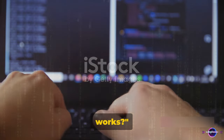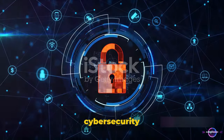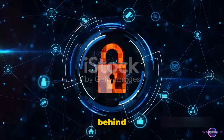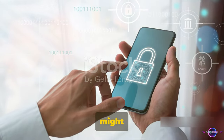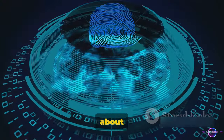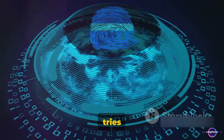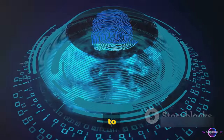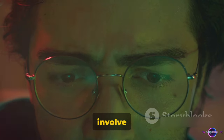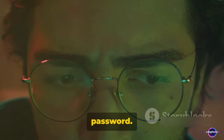Have you ever wondered how password cracking works? This is where we delve into the fascinating world of cybersecurity and explore the mechanisms behind password cracking. It's a process that's much more intricate than you might imagine. We're talking about techniques that range from simple guessing, where an individual tries to figure out your password based on information they know about you, to more complex methods like dictionary attacks.